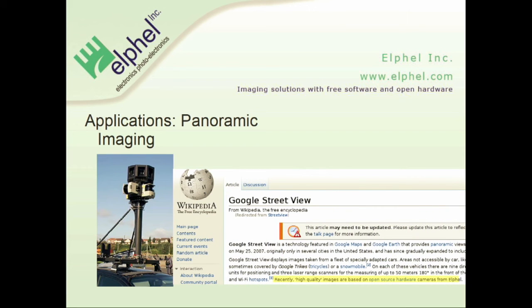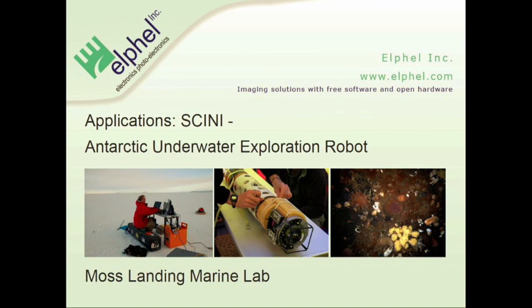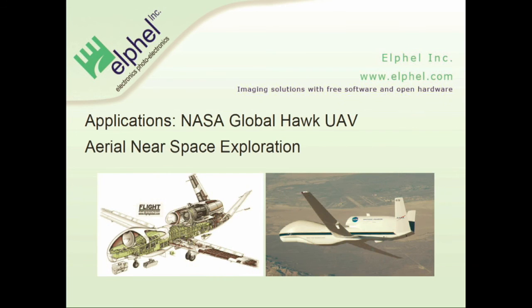Here are some examples of the usage of our hardware. It was used for Google Street View — most of the images you can see on Google Street View are made with our cameras. Also book scanning, and a nice Antarctic underwater street view-like project done by Mass Landing Marine Lab. One of our big customers is also NASA, for Global Lock and different UAV projects.